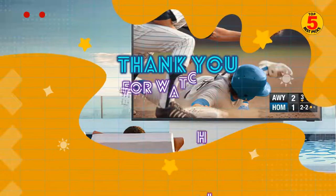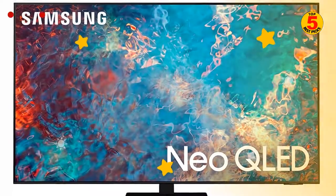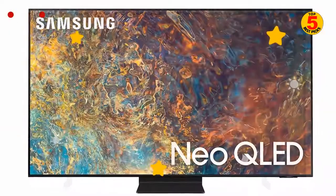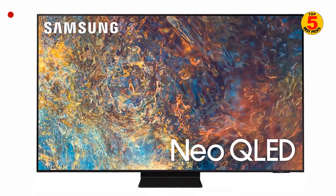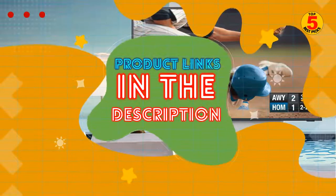That's the top 5 best Samsung TVs of 2022, and we hope you enjoyed our TV buying guide. If you have decided to buy the best one, please look at the description below to get further product information. See you next time, bye!